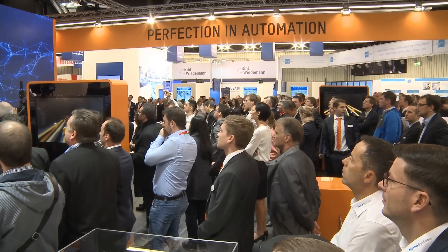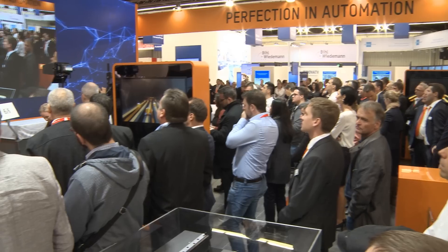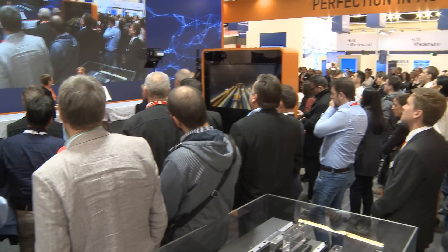A warm welcome here at the B&R booth in Nuremberg at the SPS IPC Drives 2017. My name is Nicole Wittmann and I am here together with Robert Kickinger, manager mechatronic technologies at B&R. The demand for customized products has never been higher, particularly among the young consumer group of digital natives. What is the impact of this trend? Well, customized products are great because they increase customer loyalty and command higher margins.